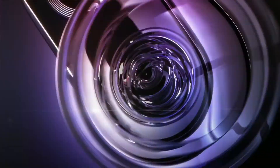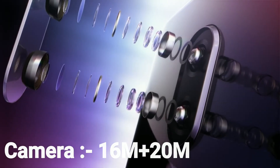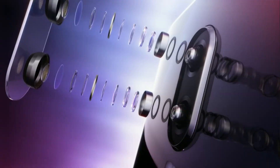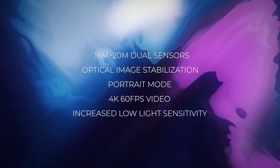3rd: 60 megapixels plus 2 megapixels dual sensors camera, with Optical Image Stabilization, Portrait mode, 4K 60fps video recording, and increased low light sensitivity.